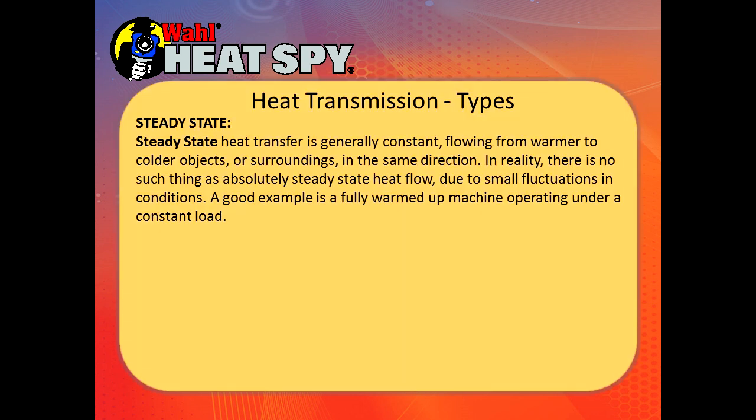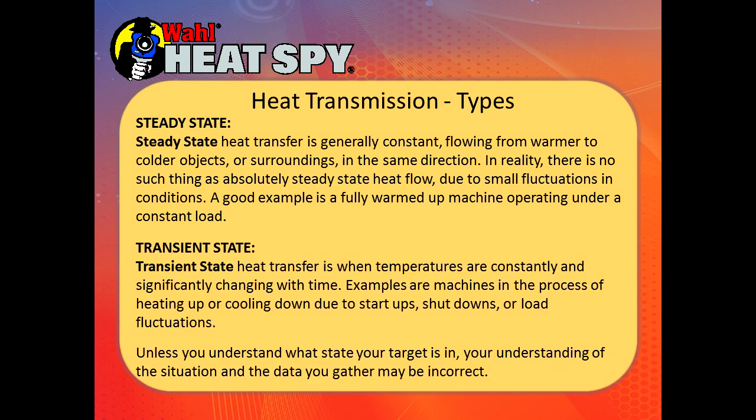It's important to understand what state your target is in. A steady state is a target that is generally constant, where heat is flowing from a warmer to a colder object in the same direction. In reality there's no such thing as absolute steady state due to small fluctuations — a good example is a fully warmed-up machine operating under constant load. A transient state is when temperatures are constantly and significantly changing with time, such as machines heating up or cooling down due to start-up, shutdowns, or load fluctuations. Unless you understand what state your target is in, your data may be incorrect.